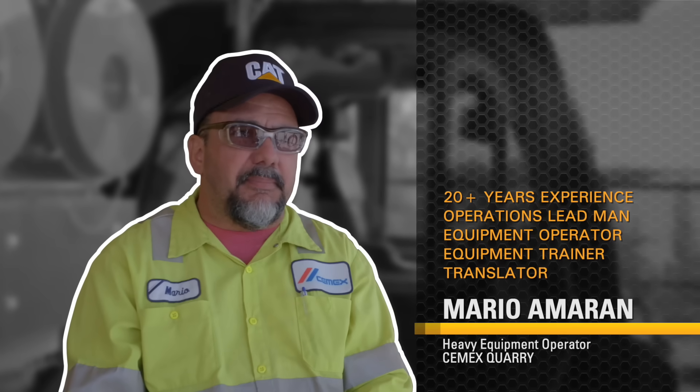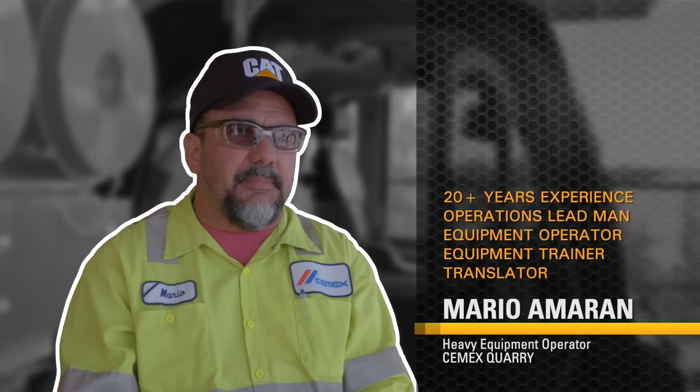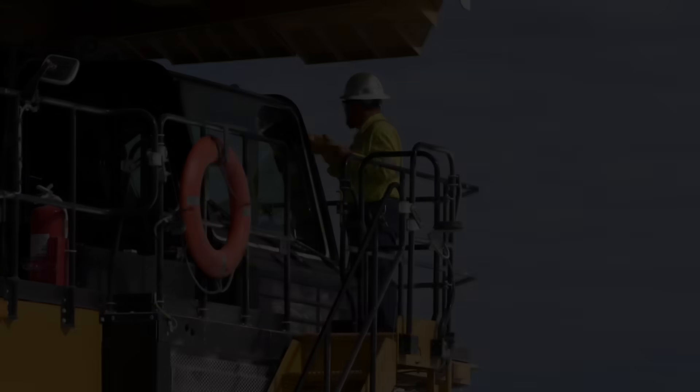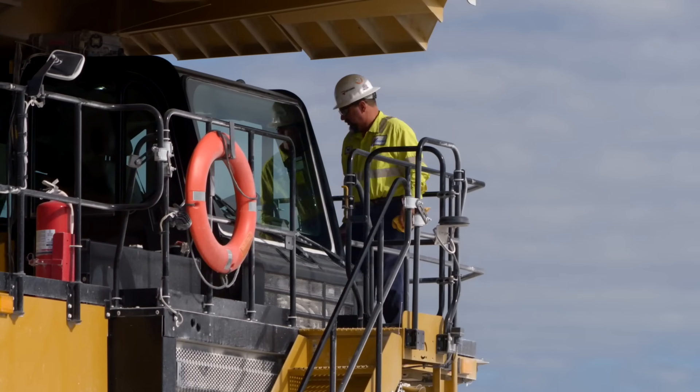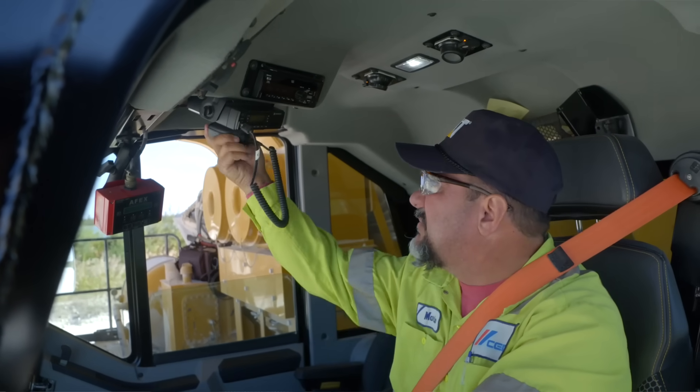I got 20 plus years experience on heavy equipment. I started my way from labor all the way up to a heavy equipment operator. I can run just about every machine in the quarry, and I'm also operations lead man, so I've done just about every job there is in a quarry.